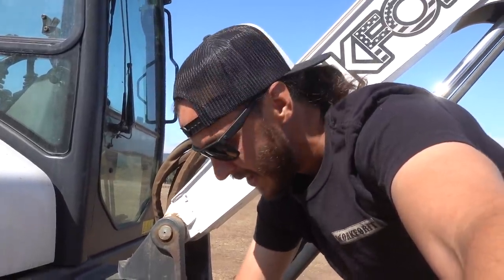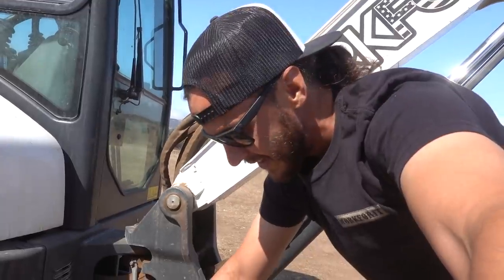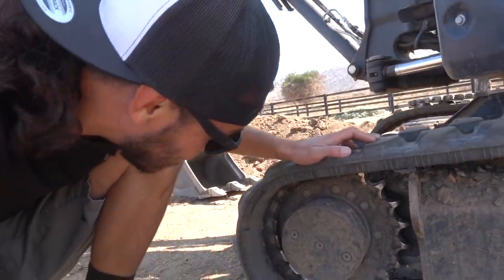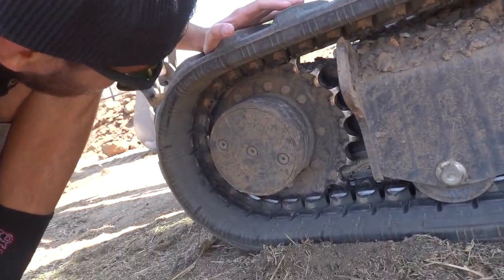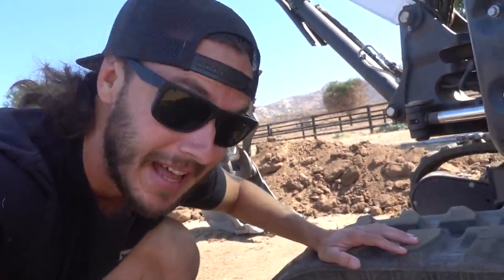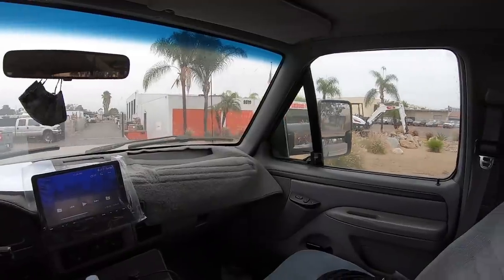We're going to run to the Bobcat dealership right now, grab the correct bolts for this, and then have fun trying to get these things out. Just over here inspecting the other side to make sure all the bolts are on. It's really weird that that many worked their way out — maybe when the first one starts it's a chain reaction, but that's a lot of bolts to not be in there. To the Bobcat dealership we go, and hopefully I don't end up falling in love with a bunch of stuff while we're there.